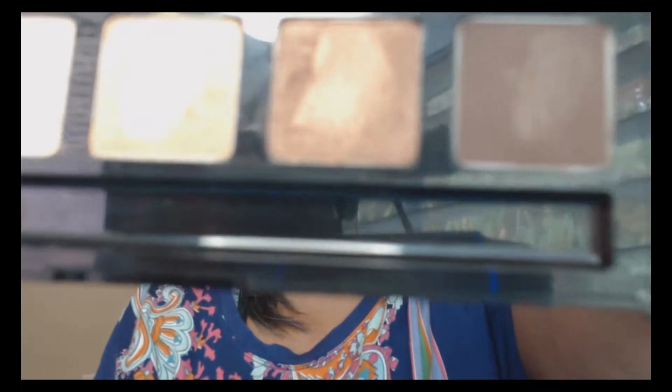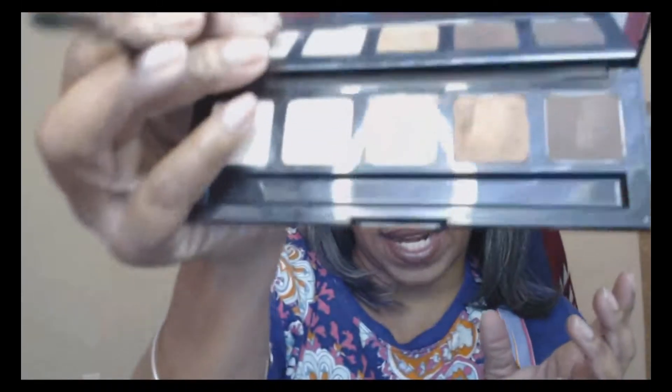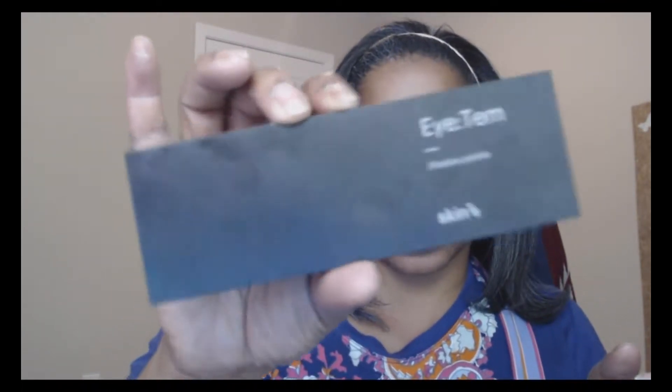I did a dark crease with the darkest color they have. I liked it — it's a great palette for everyday work or for this season, which is fall going into winter. I really did like the palette.